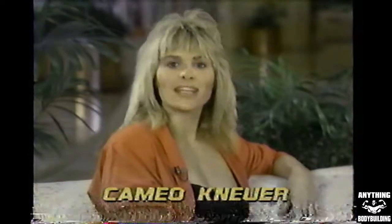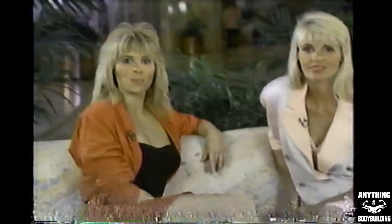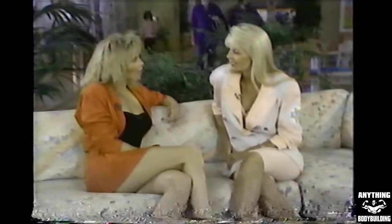Since walking into this palatial-type health center, I've been so impressed with the size and completeness of the services available to its members. Joining me now is Nanette Petit, Vice President of the Sports Club L.A. Nanette, thanks for being with us. Can you tell me a little bit more about your health club?